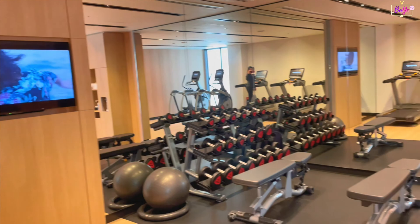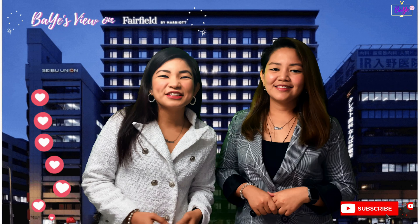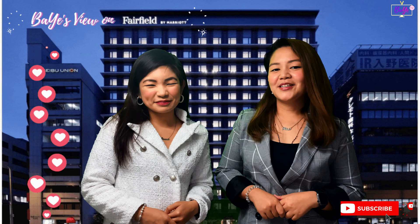It has been a convenient and memorable stay for us at Fairfield by Marriott Osaka, Japan. Watch out for more reviews from BAE TV. Where to next? Wait for our next vlog! So there you have it! Thank you for watching BAE TV! Special thanks to Aaron for helping us cover the Fairfield by Marriott Osaka vlog.